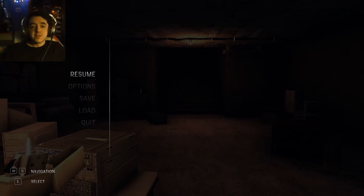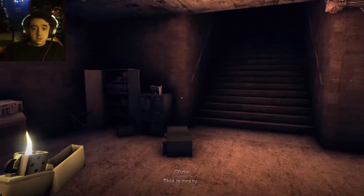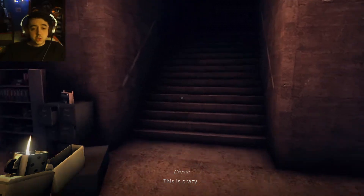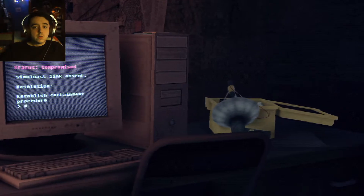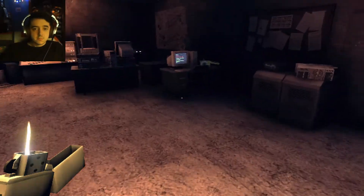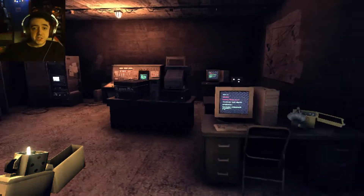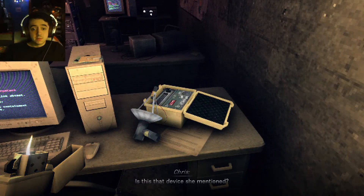We're right where we left off, inside the bunker, after we just spoke with Helen, who told us what we need to do. We need to go to the three compromised sites, fix the radios, and then some — is that device you mentioned?